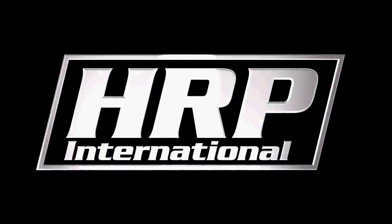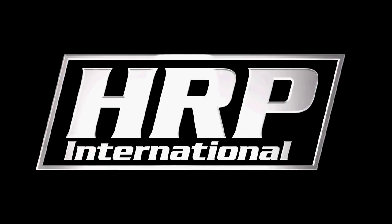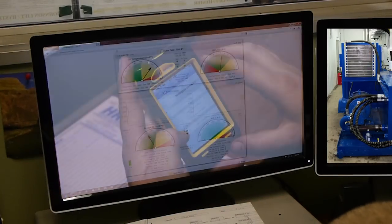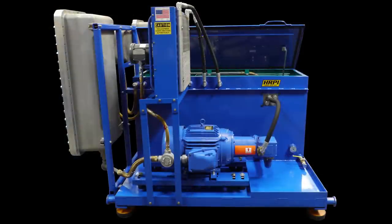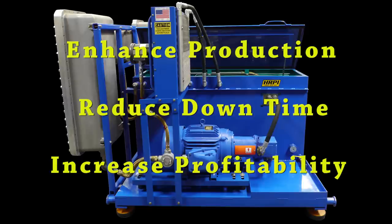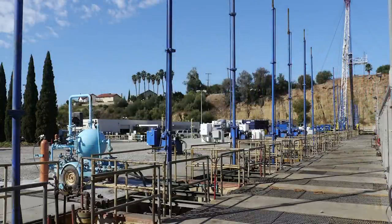With more than 25 years of design dedication and field experience, HRPI International continues to lead the industry with innovative rod pumping solutions. Hydraulic Rod Pumps International brings to you the latest in computer technology coupled with field-proven, industry-first equipment options designed to enhance production, reduce downtime, and increase your well's profitability. Hydraulic Rod Pumps International — the leaders in rod pump technology.